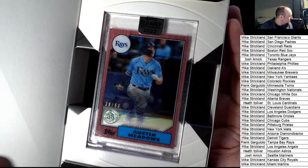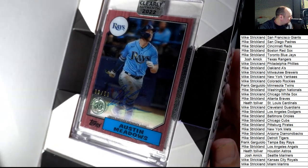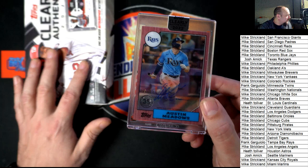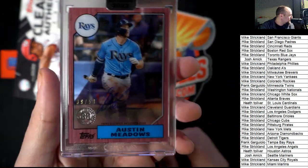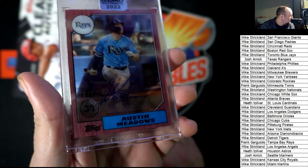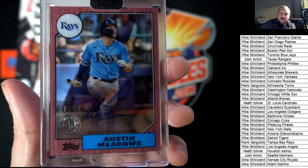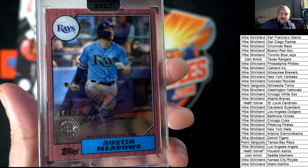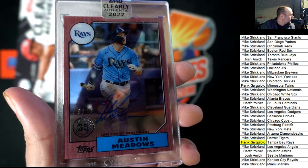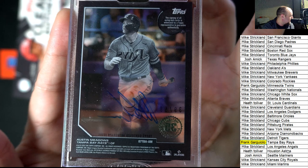It's Austin Meadows, and it's got a number stamp on this one — it's blue ink, numbered to 50. So this is a parallel; this is not a base Clearly Authentic, it's a parallel. Really a nice raise hit — look at that thing! 39 of 50. Congratulations Frank, you just pulled this thing out of here! Way to go, high five! A very nice one for you, my friend — Austin Meadows Clearly Authentic Signature. Sweet!